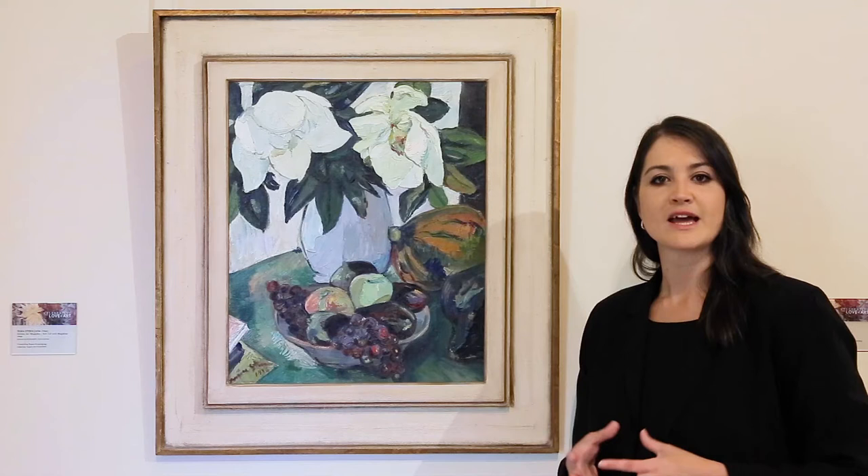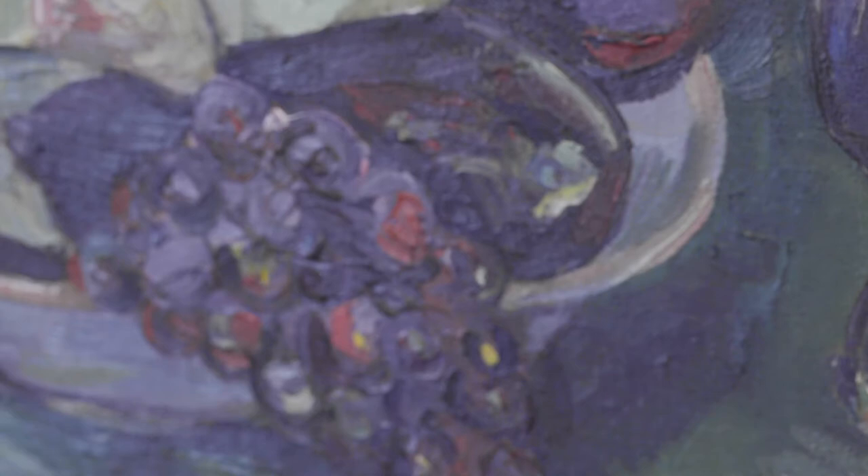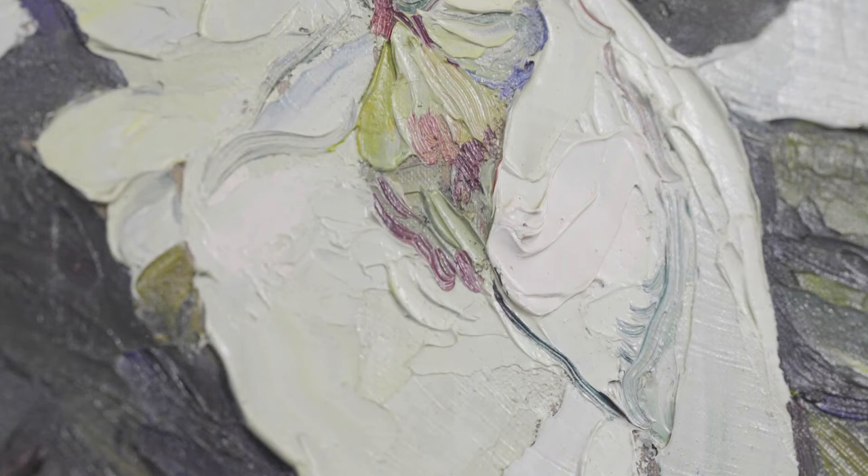Most of Stern's still lifes contain flowers and testify to a deep love of natural form, and also the expressive qualities that she could convey through her use of form, textures, and of course colour. In this exquisite example, the dark purple grapes offset the green hues in this work with a very unique palette.